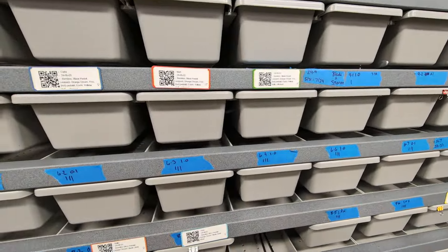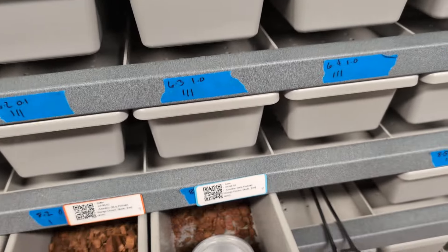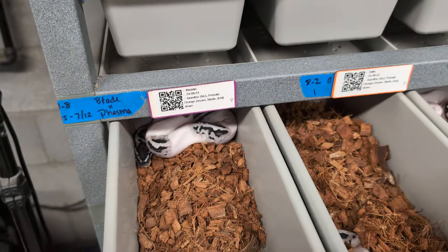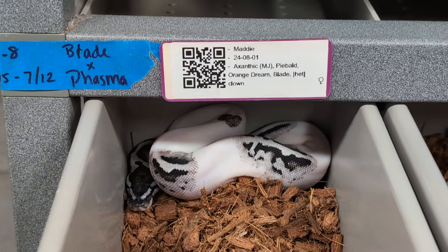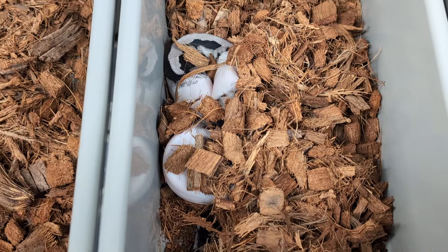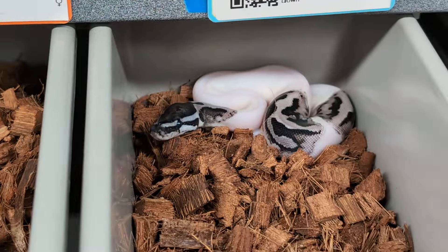So it depends on whether you were watching my Instagram account, which would have given you a heads up with all of this. I was lucky enough to hit all three of the females from this first clutch that were lightning pieds — they ended up testing positive for clown. So I have three lightning pied head clown females here.